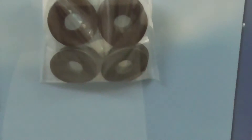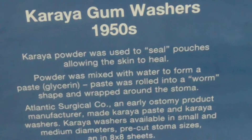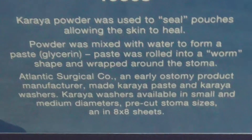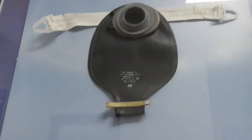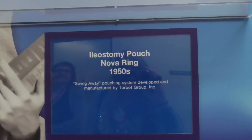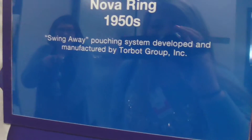This is the first type of seal that was made, called a washer. There's the info on it - you guys can pause this and read it if you want.